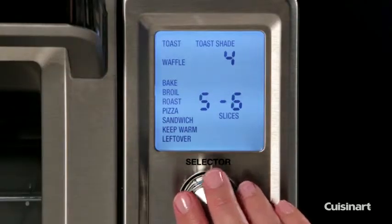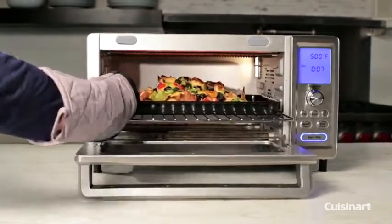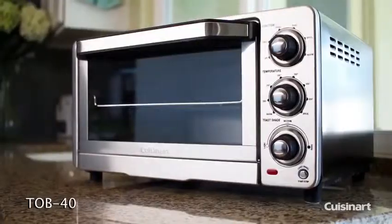Choose a traditional cooking function or select unique ones, like Dual Cook and Speed Convection. Dual Cook combines functions for sequenced heating, and Speed Convection gets right to work, cooking foods with no preheat.